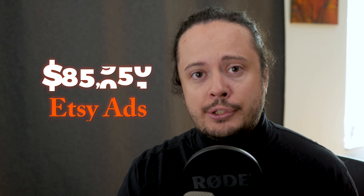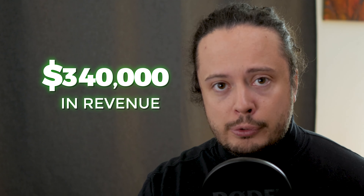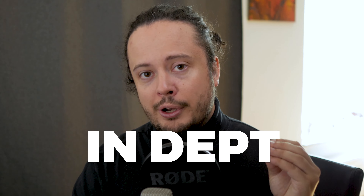I have spent over $85,000 on Etsy ads, and that has actually generated over $340,000 in revenue for me. Using Etsy ads has been a huge learning curve for me, and with this video, I'm hoping to ease some of that learning curve for you. This will be a more in-depth and more advanced video on Etsy ads.